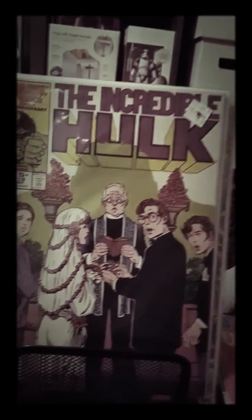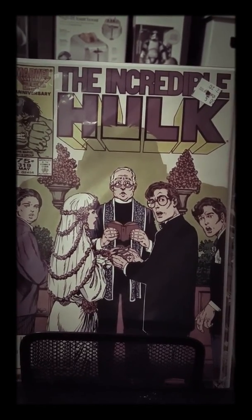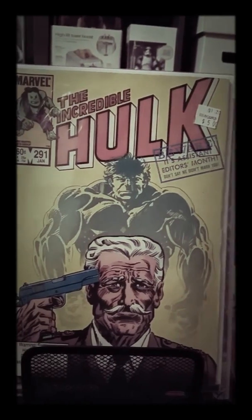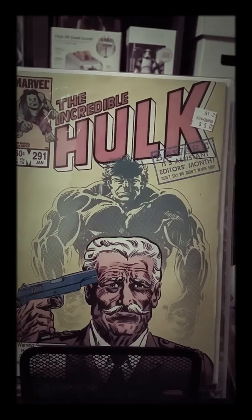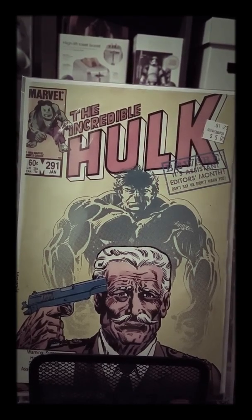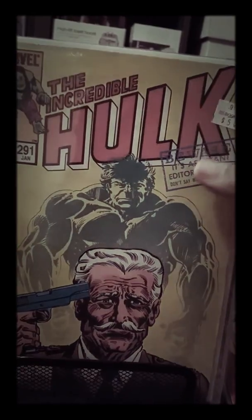Incredible Hulk number 319 — this is the marriage of Bruce Banner and Betty Ross. Next, number 291 — this cover features the first appearance of Thunderbolt. The Thunderbolt movie is coming out, so I'm pretty sure this book is going to spike in value.